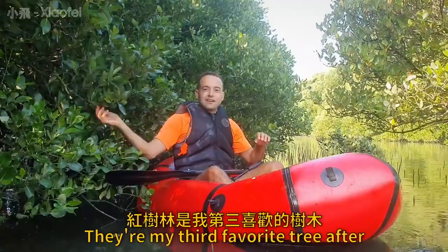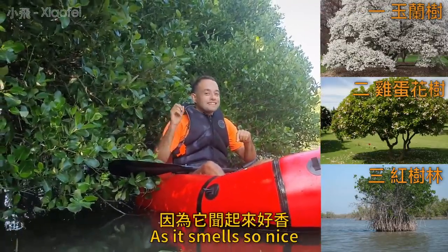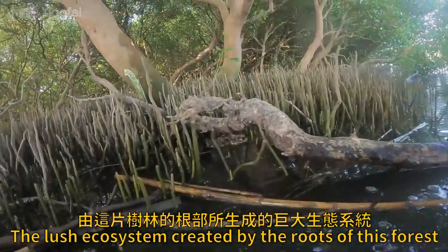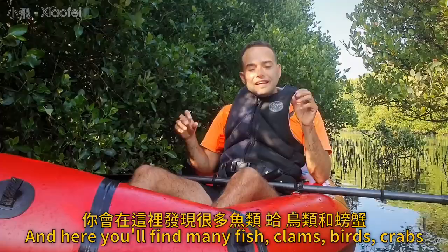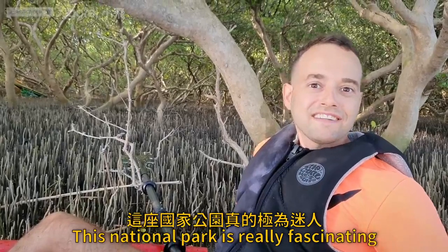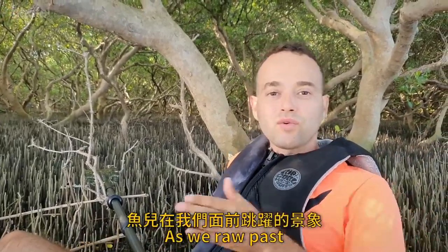These are mangrove trees — my third favorite tree after magnolia. The mangrove is the only tree that grows in salt water. The lush ecosystem created by the roots of this forest is as diverse as any reef. Here you'll find many fish, clams, birds, and crabs that just thrive here. This national park is really fascinating — the juxtaposition of the mangrove forest with all the sounds of birds chirping and fish jumping out of our way as we paddle past.